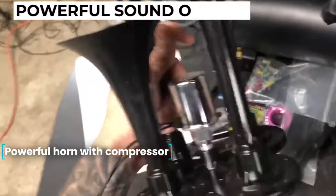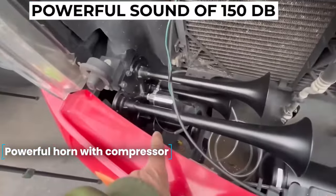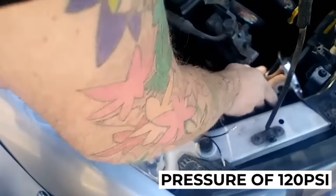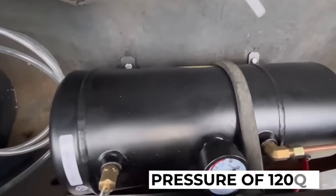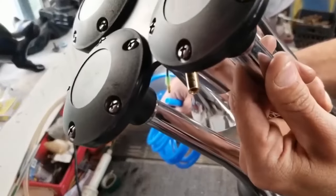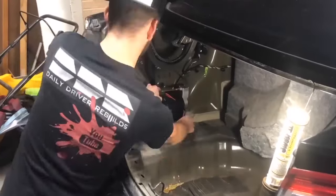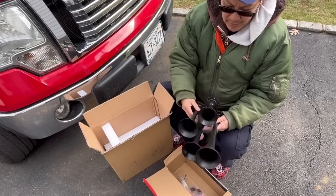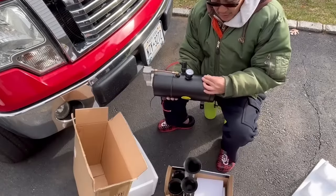Powerful Horn with Compressor. If your car is not noticed on the road, or pedestrians jump out onto the roadway, and impudent drivers cut in line without even showing turn signals, then give them a good blast. A compressor with a pressure of 120 psi and four chrome-plated horns produce a powerful sound of 150 decibels, which will be heard by everyone in the neighborhood. The unit is powered by 12 volts, and all the necessary tubes, washers, and fasteners for installation are included.